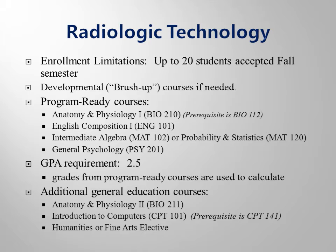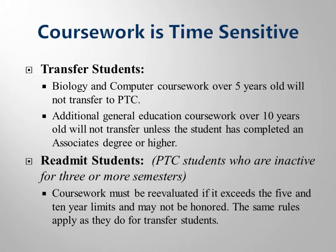Full details on the curriculum are in the PTC catalog. There are a couple of policies you need to keep in mind as we are discussing the completion of program-ready requirements. The first important policy that you will need to know about is that coursework is time sensitive.